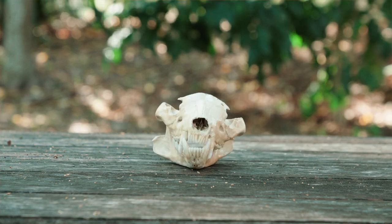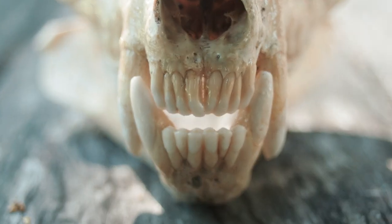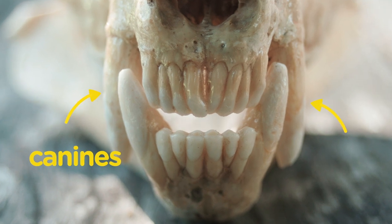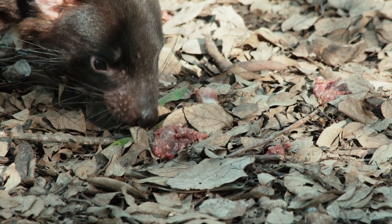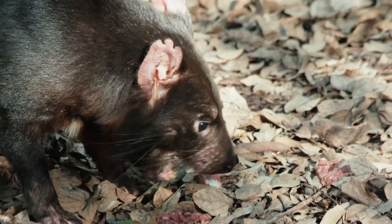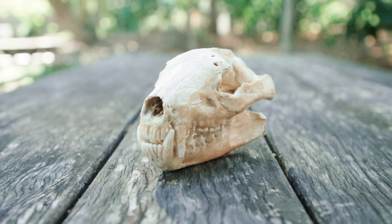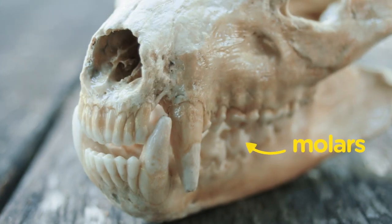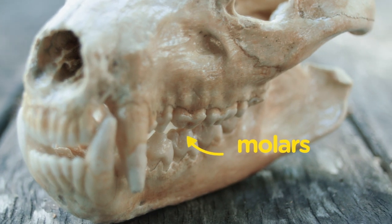Take a look at those pointed canine teeth on the upper and lower jaw. The presence of canines is often an indicator that an animal preys on other animals. These specialised teeth not only assist in prey capture, they also help to bite into their prey's flesh. And just like wombats, Tasmanian devils have molars at the back of their jaw to help chew and break down each meal so it's easier to swallow.